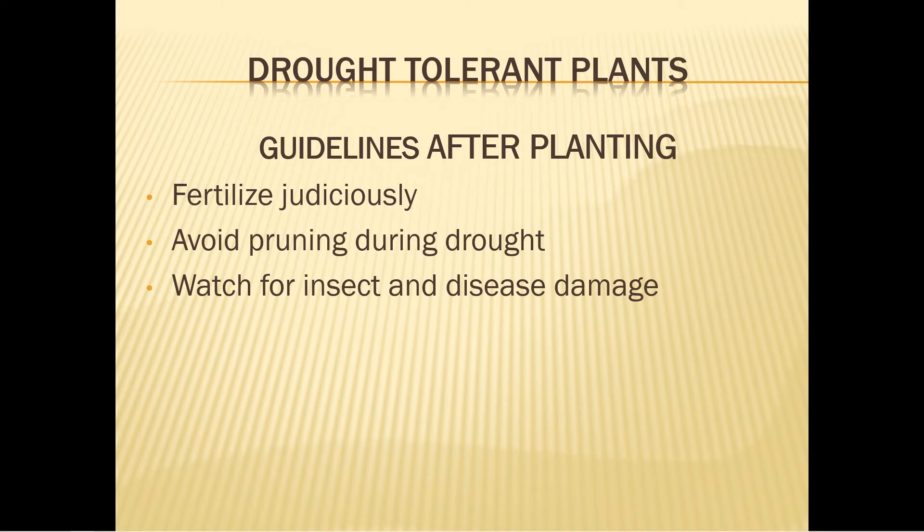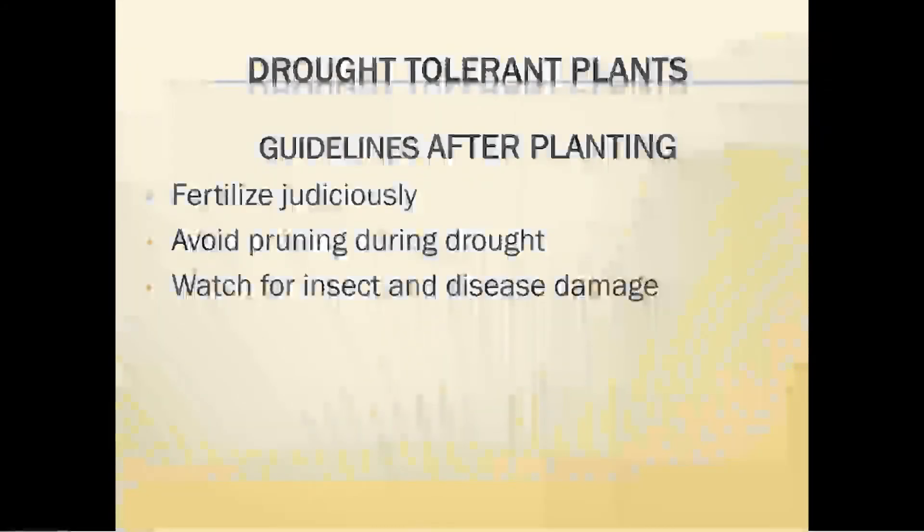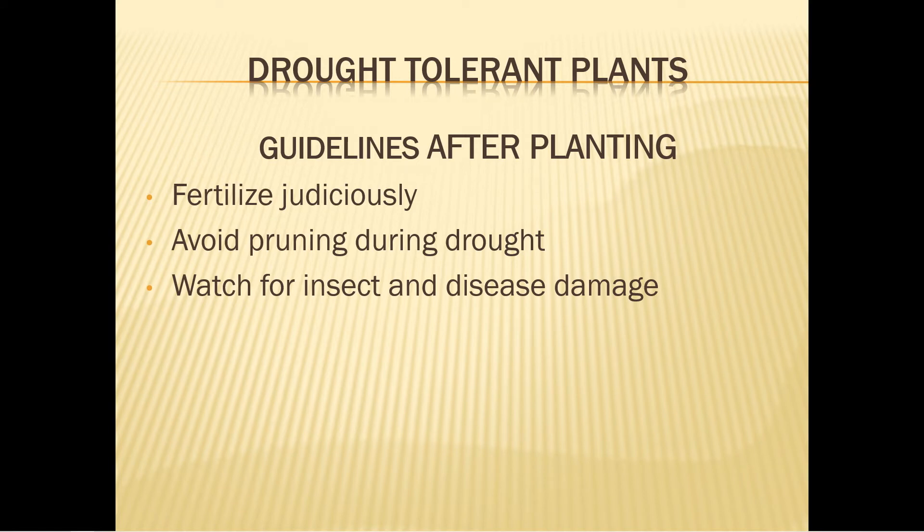How do you care for your gardens after planting? Use fertilizers judiciously — fertilizer encourages new growth, which requires the plant to use more water. Pay attention to the proper amount and timing required by the particular plant. Do not fertilize in late winter or fall unless the planting instructions tell you to, because new growth is very sensitive to cold weather. Over-fertilizing can damage roots. Avoid pruning during drought because it stimulates new growth, thereby increasing the need for water.